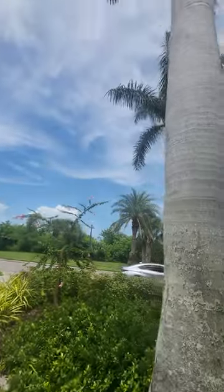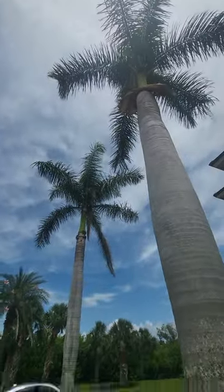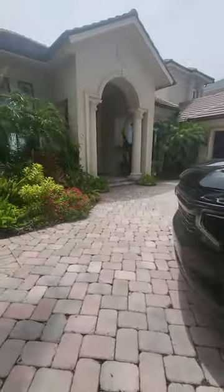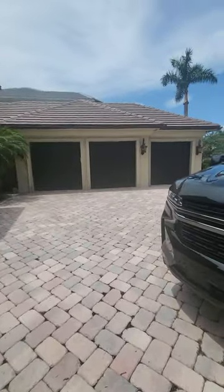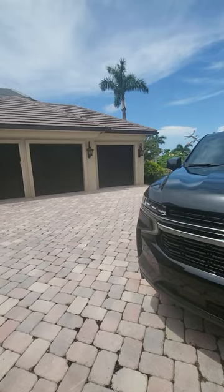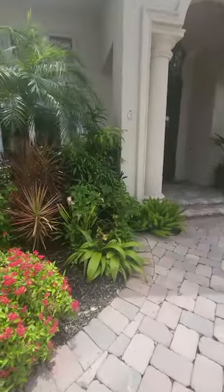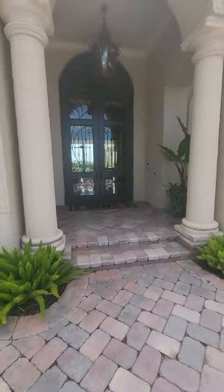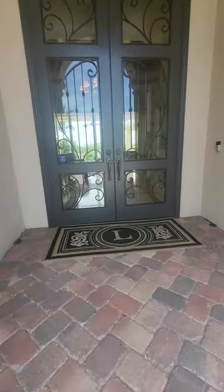We'll walk back through and go to the main house. This is the front yard with big royal palms, a paver driveway, and we've got a three-car garage here. This is the front entrance for the house.